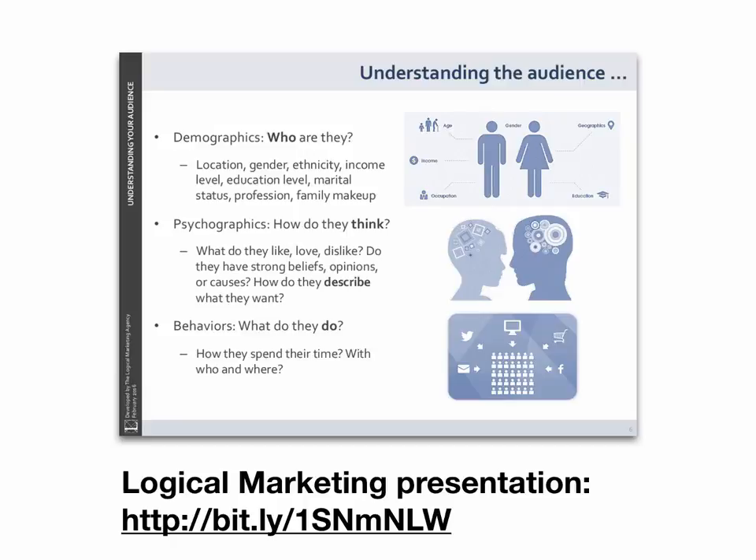I was recently at Digital Book World in New York City where Peter McCarthy of Logical Marketing gave a really in-depth presentation about using online tools to research your audience and better understand them. He went through a step-by-step presentation of how he researches audience, what tools he goes to, and how he understands what readers are like online. You can get that presentation and go through it slide by slide to see his process — it's at the bitly link on the screen. I highly recommend it if the challenge of finding your reader online has been eluding you — this can really help you start to grok what it means to know your audience in an online environment.